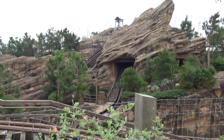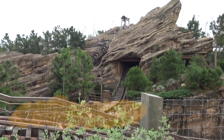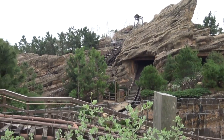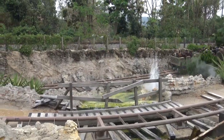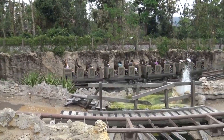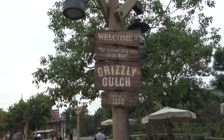My second favorite ride is the Big Grizzly Mountain Runaway Mine Cars. The name is pretty dramatic. This ride is a lot of fun — the speed is extremely fast and it also has a surprise element towards the end. It's in the Grizzly Gulch section of the park. It was quite good — very unexpected, but very good!